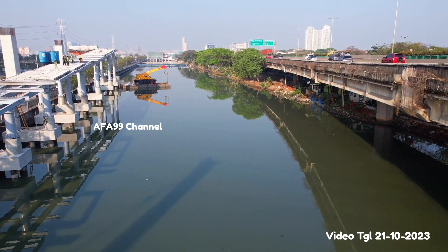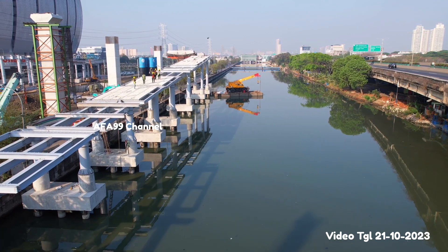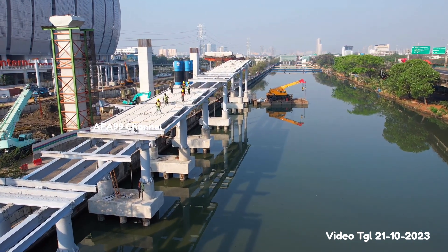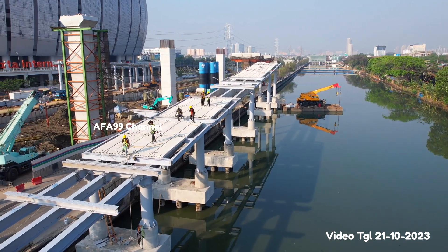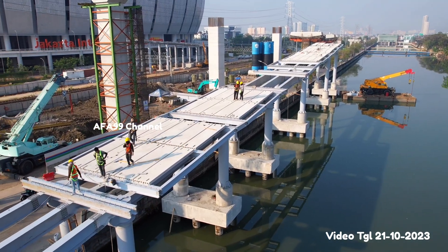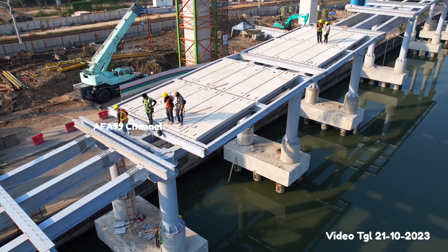Kita juga butuh doa untuk kelancaran pekerjaan kita. Dan kalau kita lihat di sini, JPO ini nanjak naik ke atas dan ini ada beberapa pekerja, ini shift malam sepertinya. Waktu saya ambil videonya sekitar setengah tujuh, dan ini mungkin mereka akan selesai jam tujuh nanti, masuk shift berikutnya di jalan jam delapan pagi. Dan di sini kalau kita lihat untuk lantai-lantainya sudah mulai terpasang banyak, ada beberapa, dan teman-teman pekerja sedang turun ke bawah.